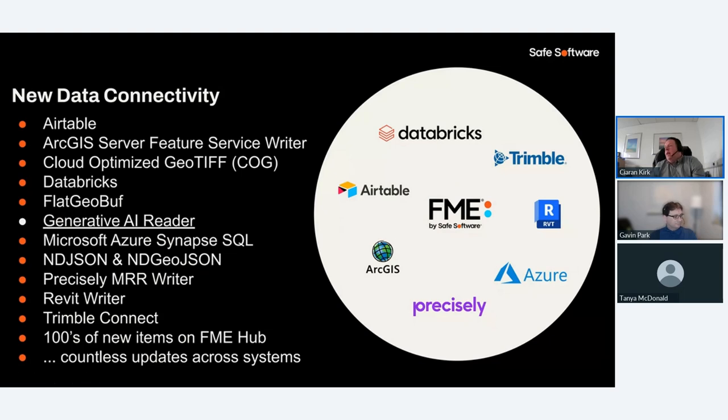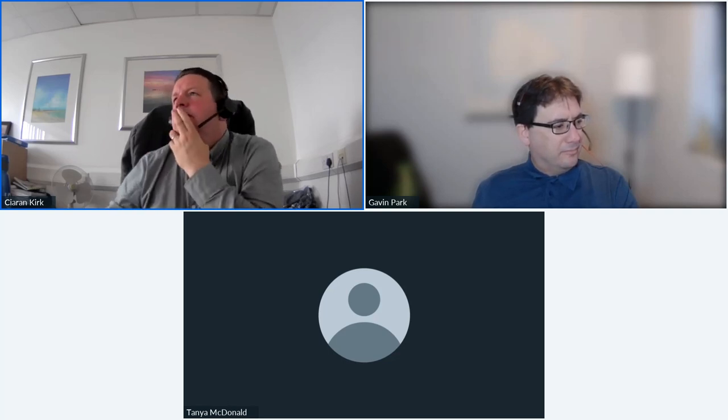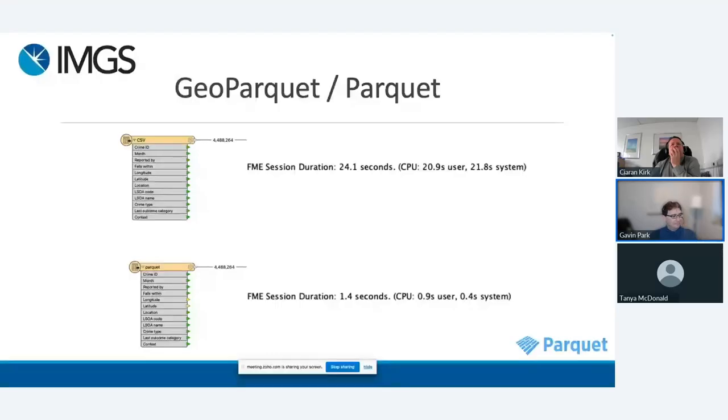One of the new formats out now is Geo Parquet. We've talked a little bit about Parquet before. What it really is and why it's quite a good one is that it's a replacement for things like CSV. CSV has been really popular for decades — it's probably one of the most common data formats — but as you get into big data, it just doesn't perform as well.